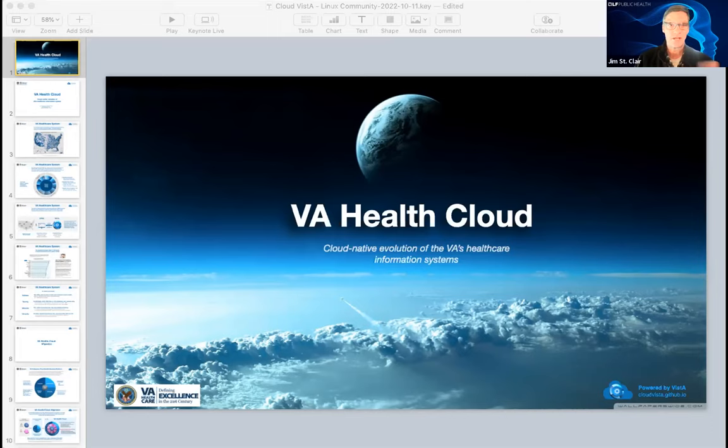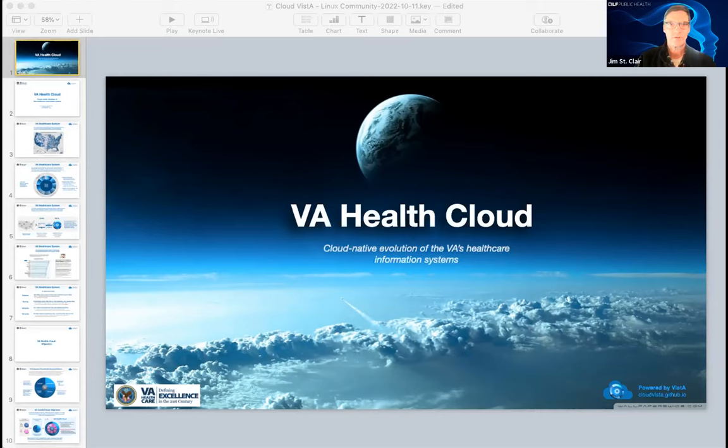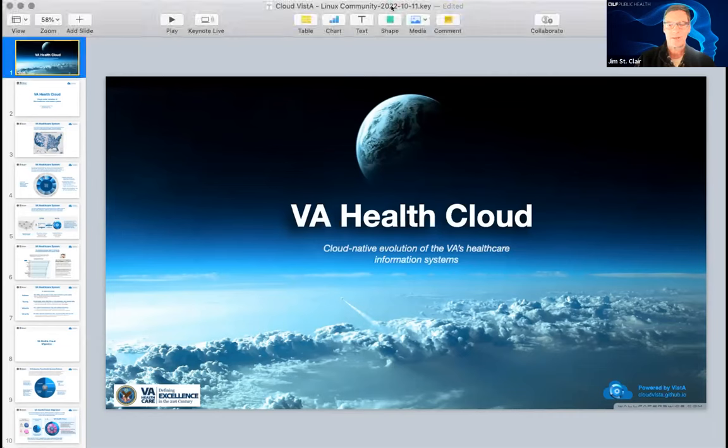I'm honored today to present Dr. Rafael Richards from the VA VISTA Cloud Project, who's going to walk you through the efforts to leverage open source tools for cloud-native systems, which we host here at the Linux Foundation as part of the Cloud Native Computing Foundation, to modernize and take what was the world's largest and most developed open source electronic healthcare record system into the 21st century as a cloud-native application. With that, Dr. Richards, I am happy to turn it over to you for your presentation.